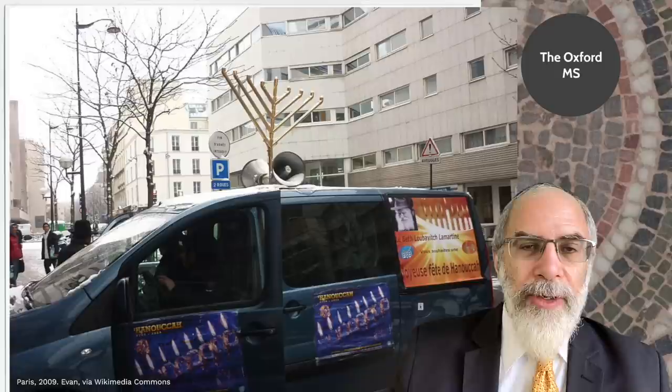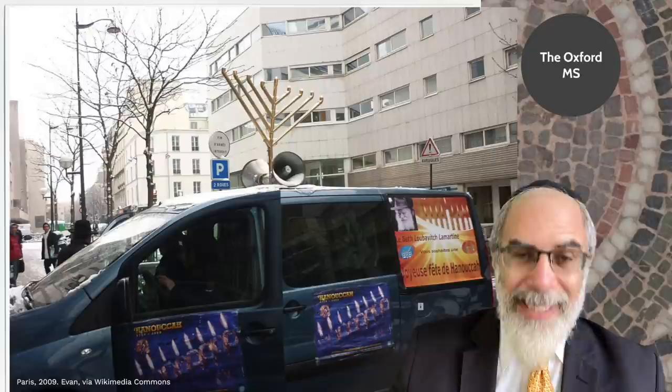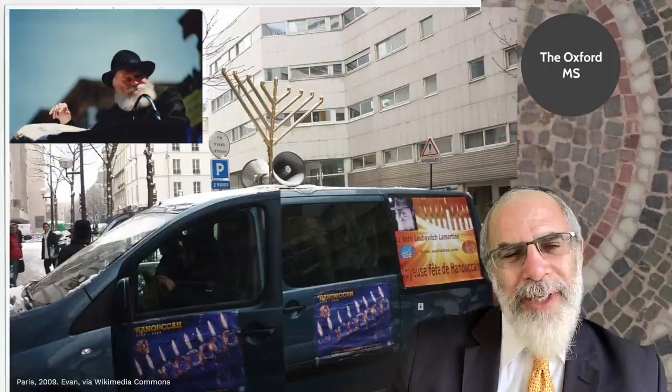But at any rate, how did the menorah get rounded or straight branches? Those who prefer the straight-branched candelabra for the holiday of Hanukkah are most likely associated with the Chabad Hasidic movement. You will see this particular representation in lots of public places — it's a kind of signal motif of the Chabad movement at this time of year, and also on the tops of minivans, like in this Paris photograph from 2009.